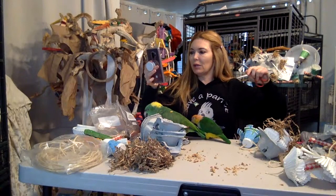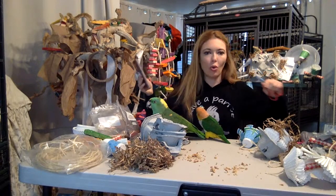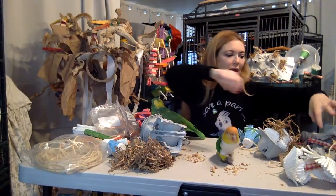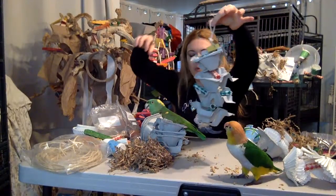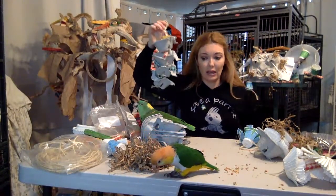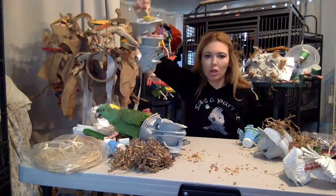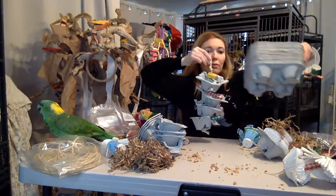Can you guys hear me okay? Hopefully the internet's not slow. I'm going to show you some of the stuff I made last night. Everything you see here you can get at our Amazon store, so I made it super easy for you guys. Look at these piranhas — they're just into everything!